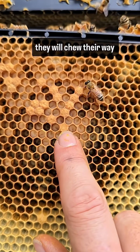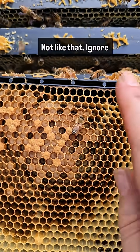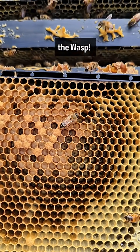And in 12 days' time, they will chew their way out and look like that. Not like that — ignore the wasp. Bye-bye.